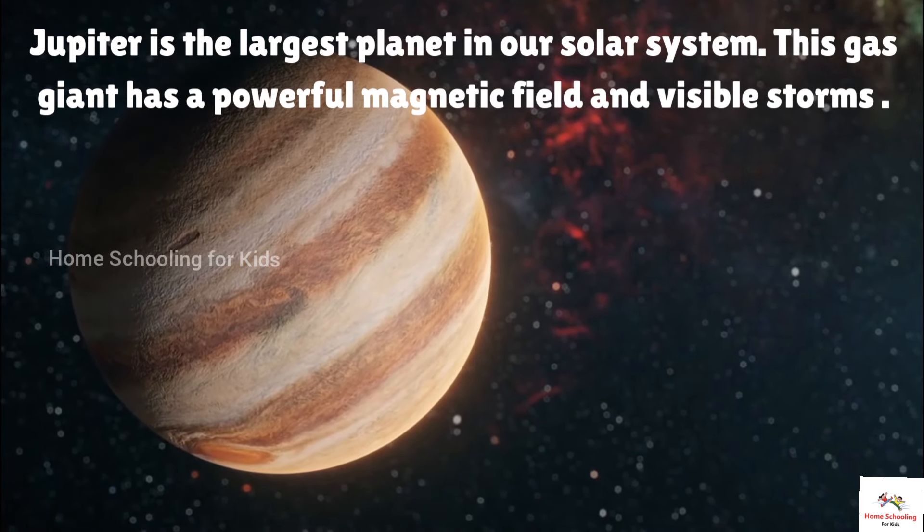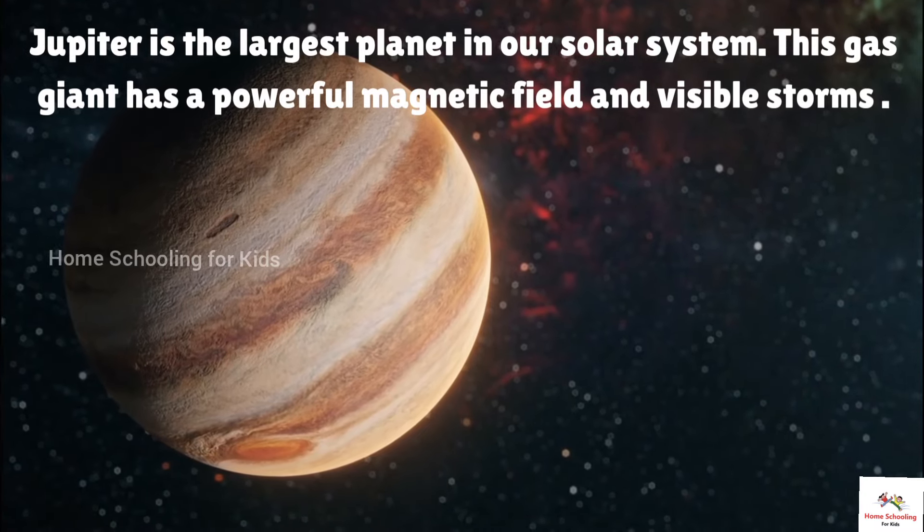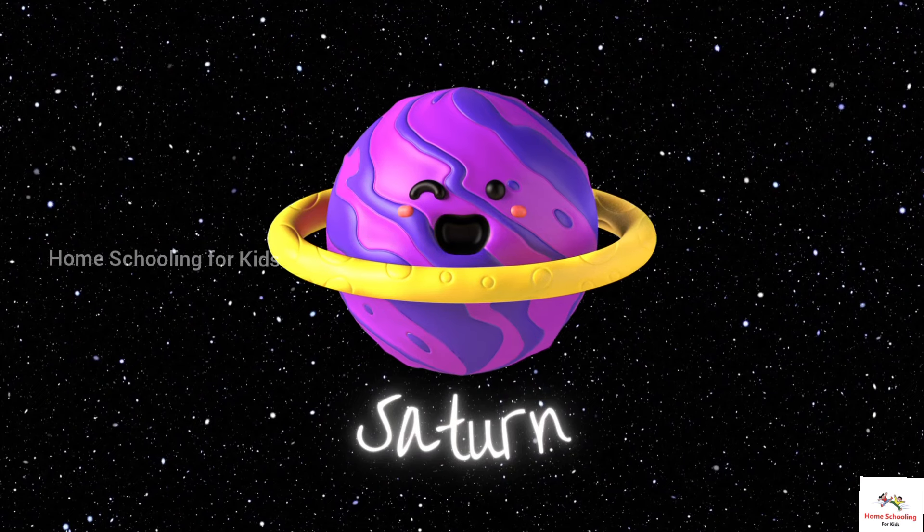This is Jupiter. Jupiter is the largest planet in our solar system. This gas giant has a powerful magnetic field and visible storms.